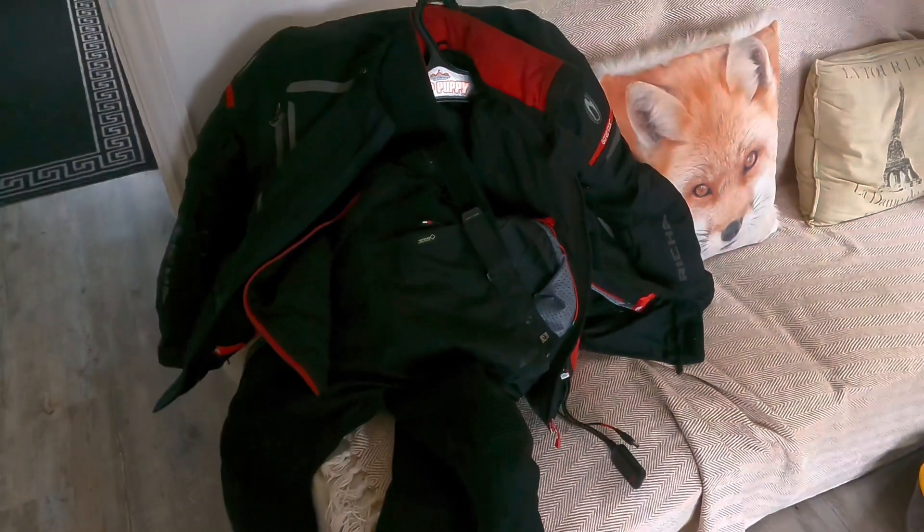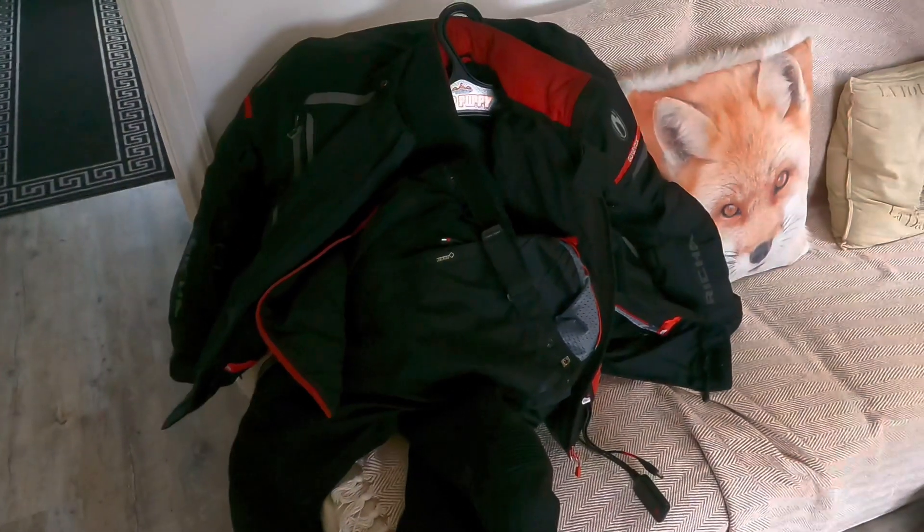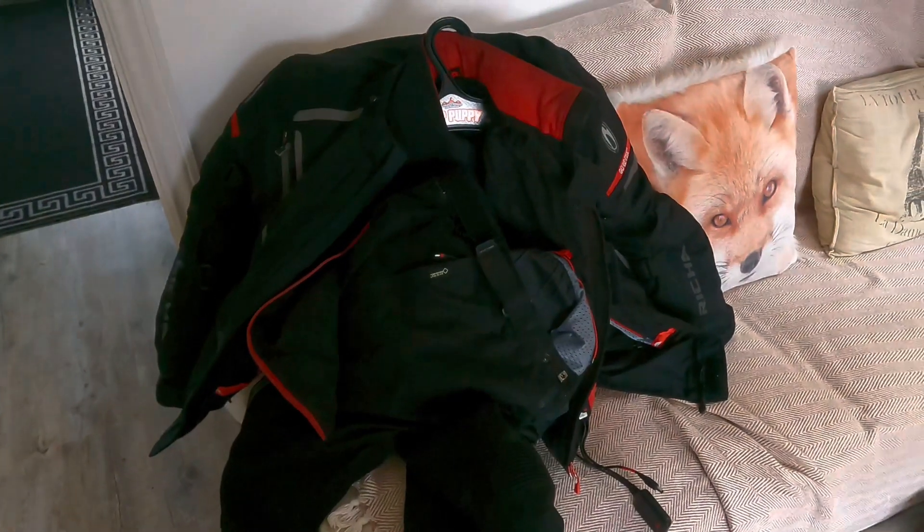Yeah, that's my kit, I just wanted to share it with you. Cheers guys, speak soon.